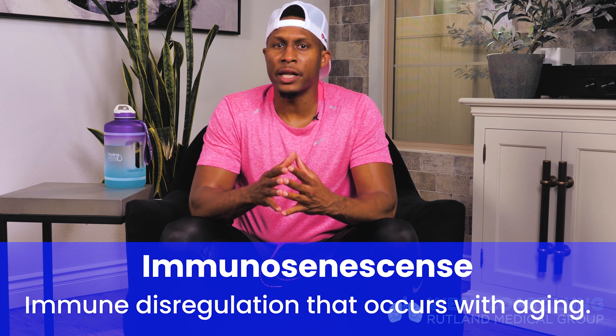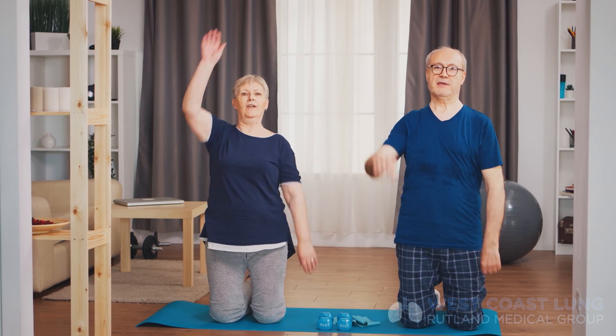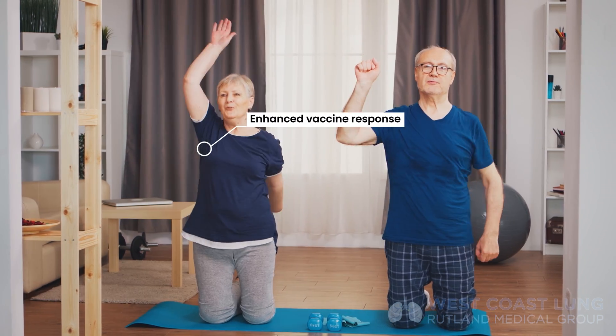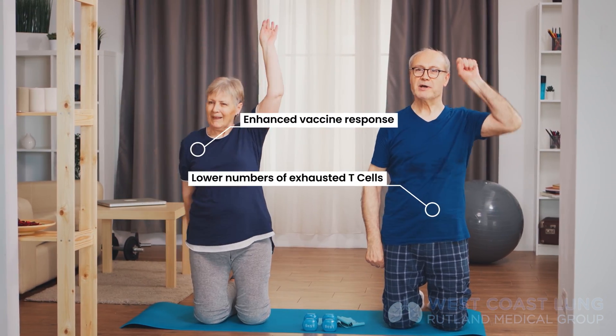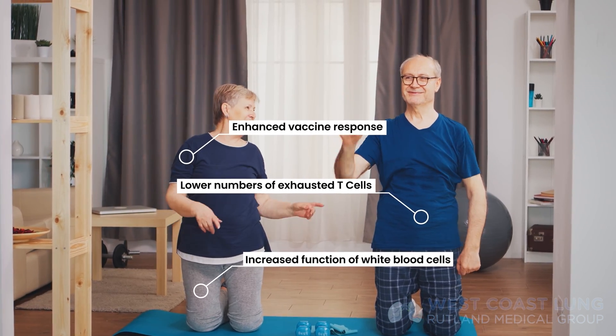I want to quickly address immunosenescence, which is defined as immune dysregulation with aging. Older individuals end up obtaining immune senescence — this is why these people get sicker. Elderly individuals who participate in exercise have an enhanced vaccine response, lower numbers of exhausted T cells, and increased function of their white blood cells. In other words, their immune system works better because they're participating in exercise.